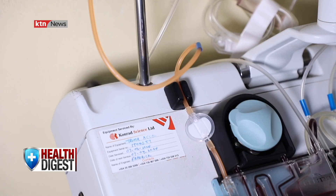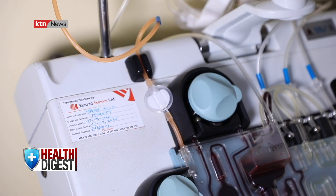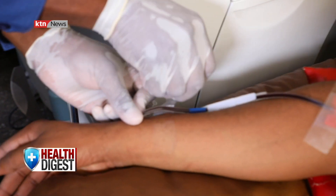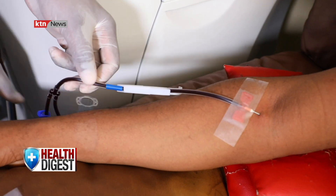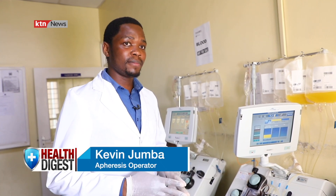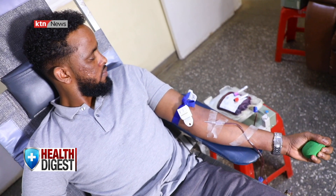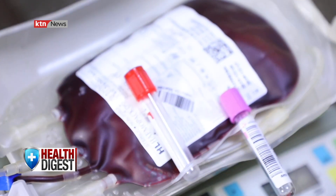This component will be removed through a process known as apheresis — a procedure where single or more components are collected and the rest of the blood components are returned back to the donor. Before that happens, a small sample is collected over about two minutes to perform a platelet count, to determine if the donor has enough platelet count and whether the donor has any underlying medical issues.